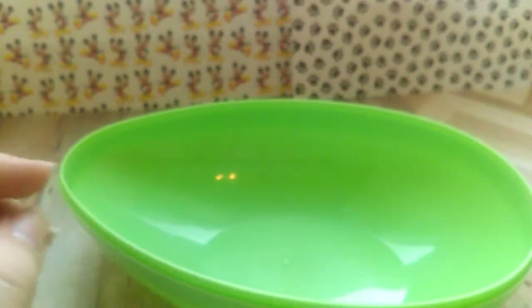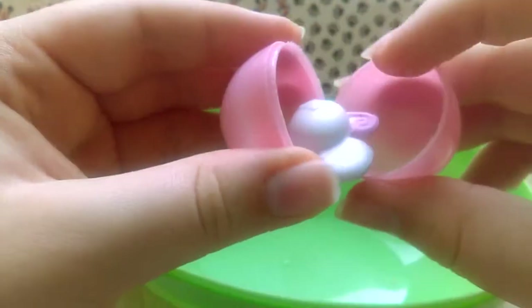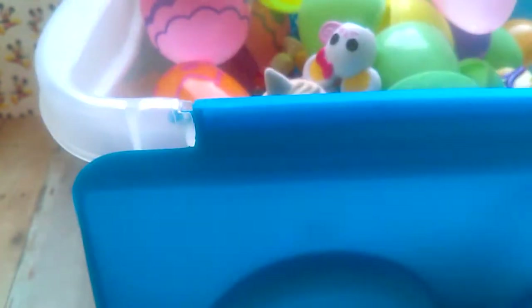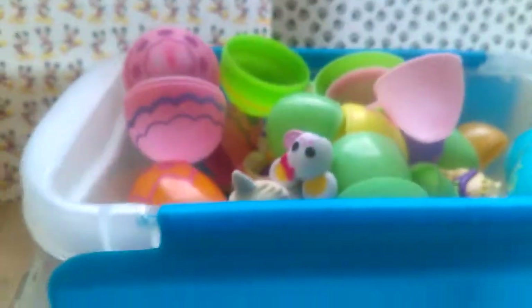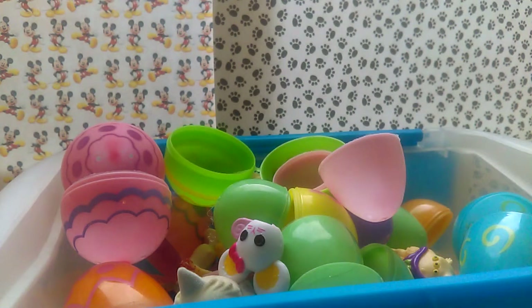If you like blind bag videos, make sure to check out my blind bag playlist. And then we have a little La La Loopsie mouse as our finale. There is nothing left in here. So make sure to tell me in the comments down below who was your favorite character from this opening. Make sure to subscribe to my channel to see when I post more Easter videos. Make sure to like, comment, and subscribe. Thanks for watching. Bye!